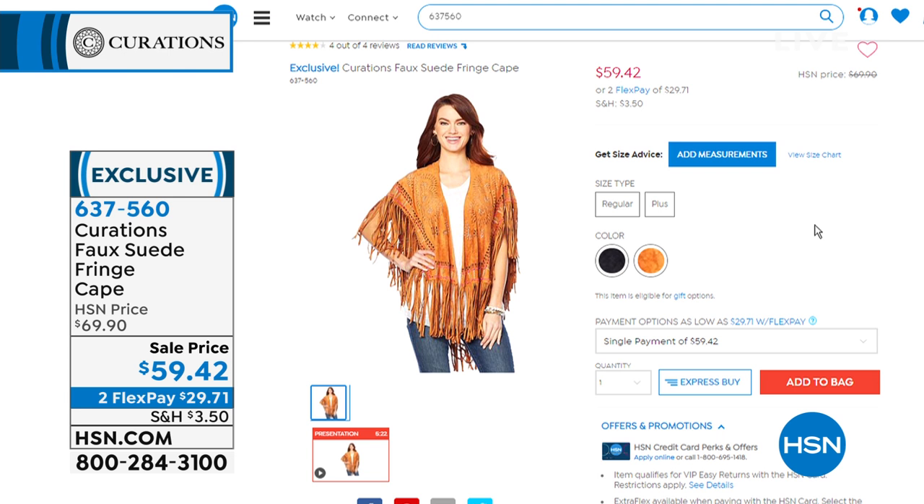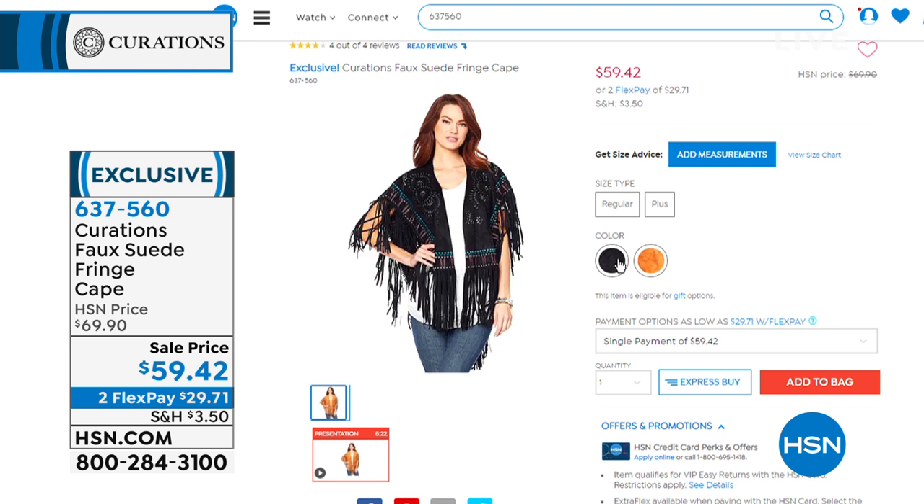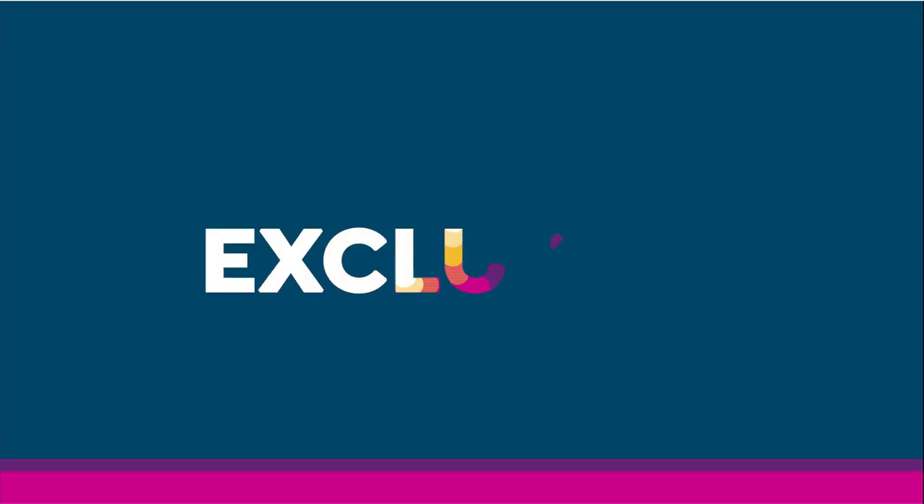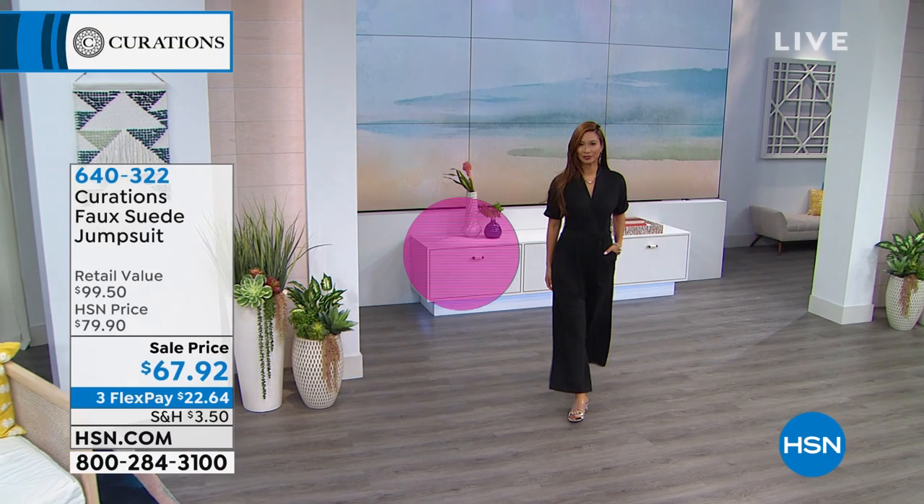Okay, in about five minutes — if you put this on, you need to go on stage and jam out. It's the faux suede fringe cape. I think I saw you and Amy totally wearing this and doing a duet — living out my rock star dreams. The black and the brown leather — those are the two color options we have. Item number 637-560. We'll have a full presentation on that.